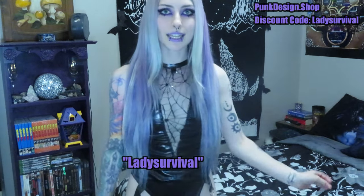That was everything — all eight items. I'll have them all linked below so you can shop them. If you get anything I featured, take a picture and tag me on Instagram so we can be twinning. Don't forget to check out punkdesign.shop and use my code 'lady survival' for 10% off your order. Hope you guys enjoyed — thank you so much for watching and I'll see you in the next one!